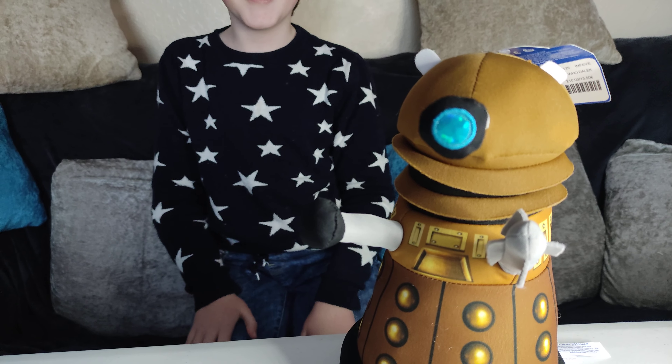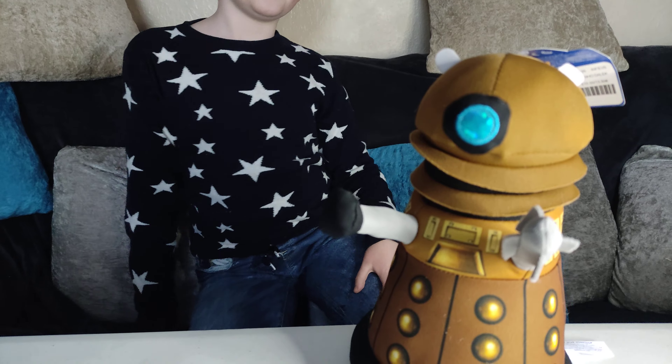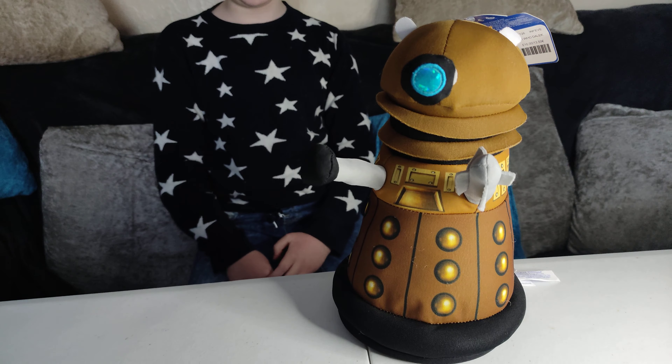So this is a Dalek from where? Doctor Who! But from what shop? Build-A-Bear. So he was from Build-A-Bear from the Doctor Who collection and he was £10. So this is one we bought. I think he's brilliant.